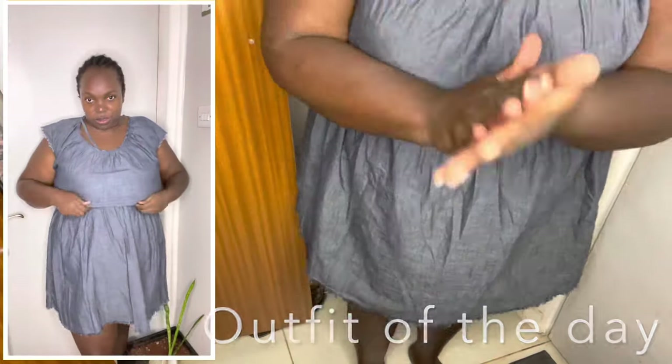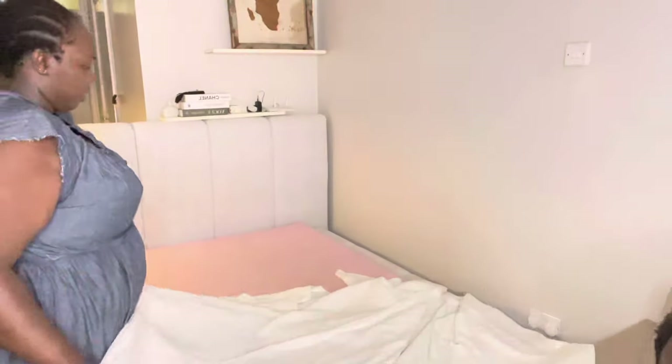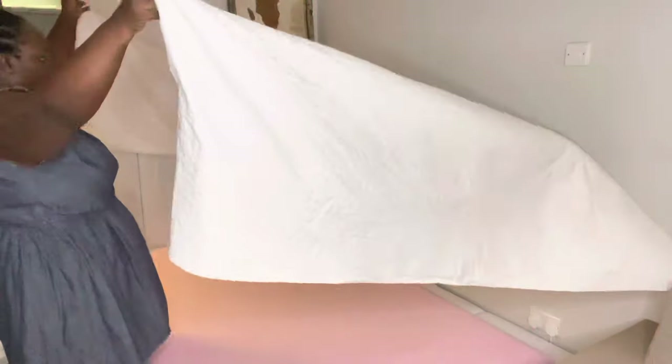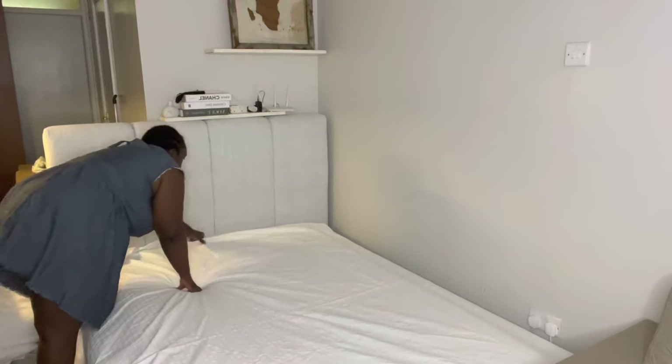I also apply it between my thighs to avoid friction. This is my outfit of the day — even though I'm not going anywhere since I work from home. Next I make my bed, because I like having an organized day and this really starts my morning well.